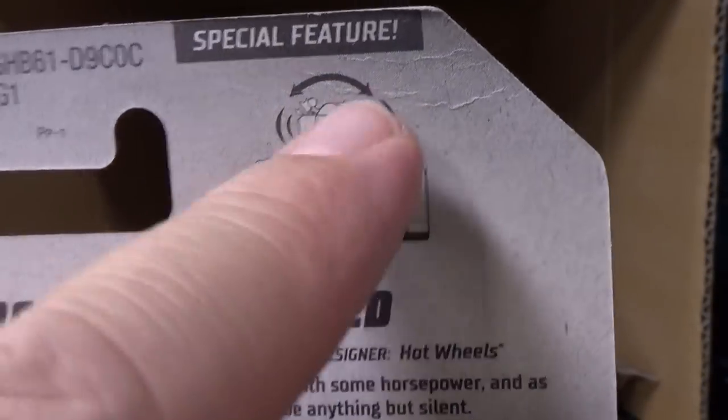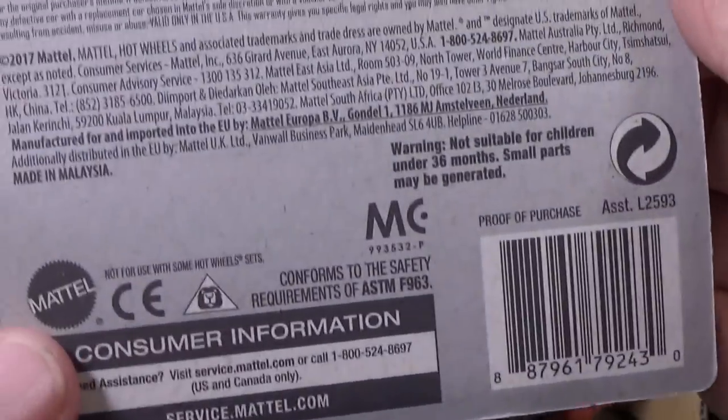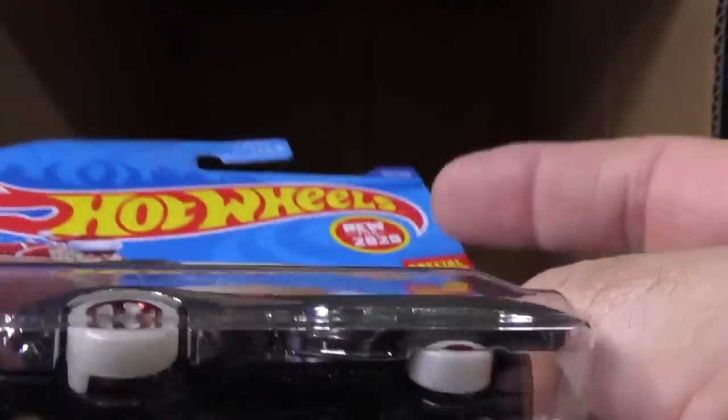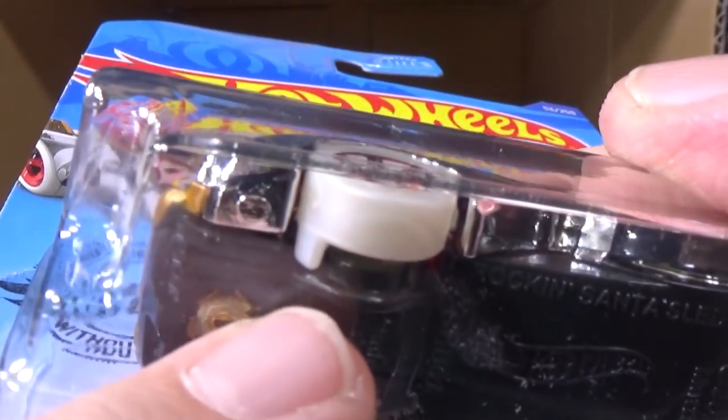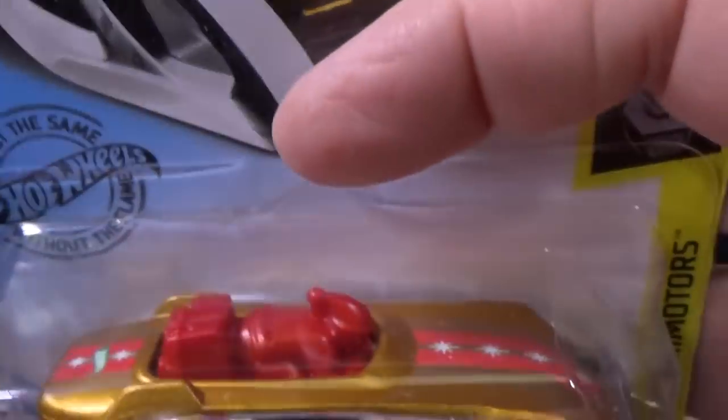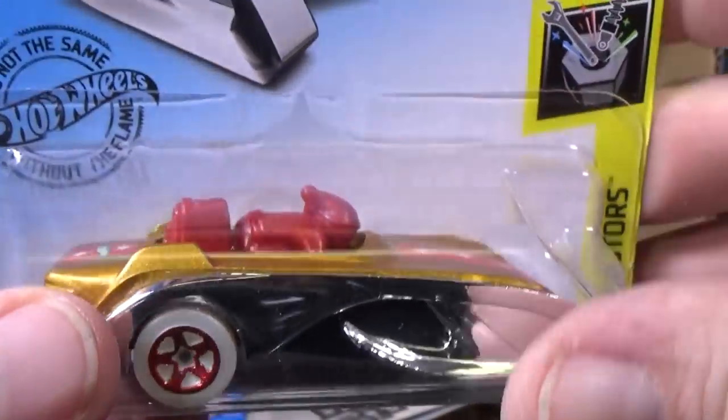So rockin' — you can see the rocking motion. When you roll it, see this little tab on the wheel? So when you roll the vehicle, the little dude's going to rock back and forth.